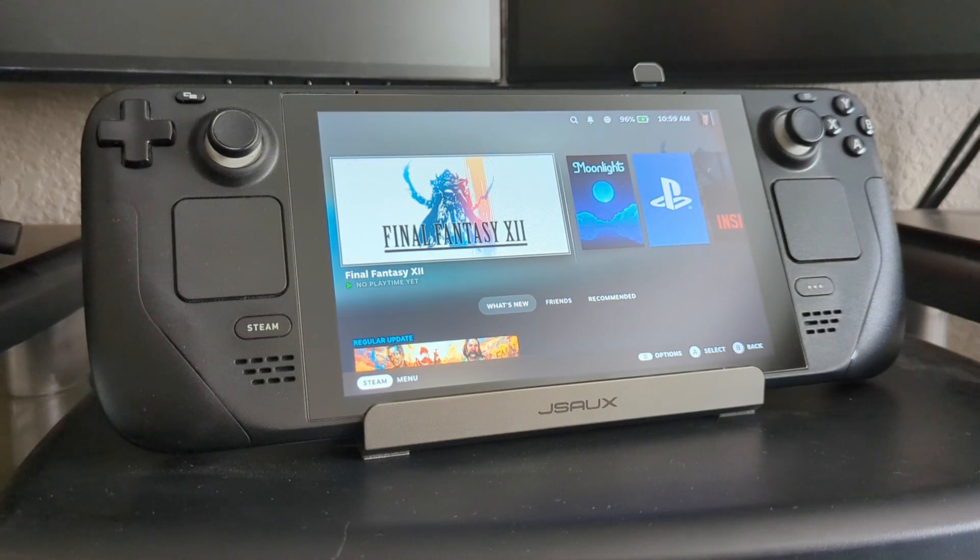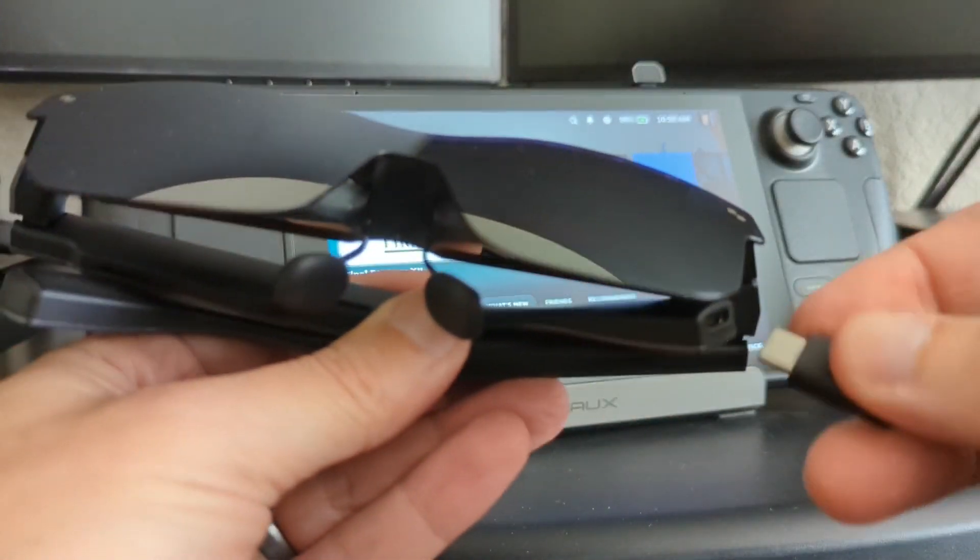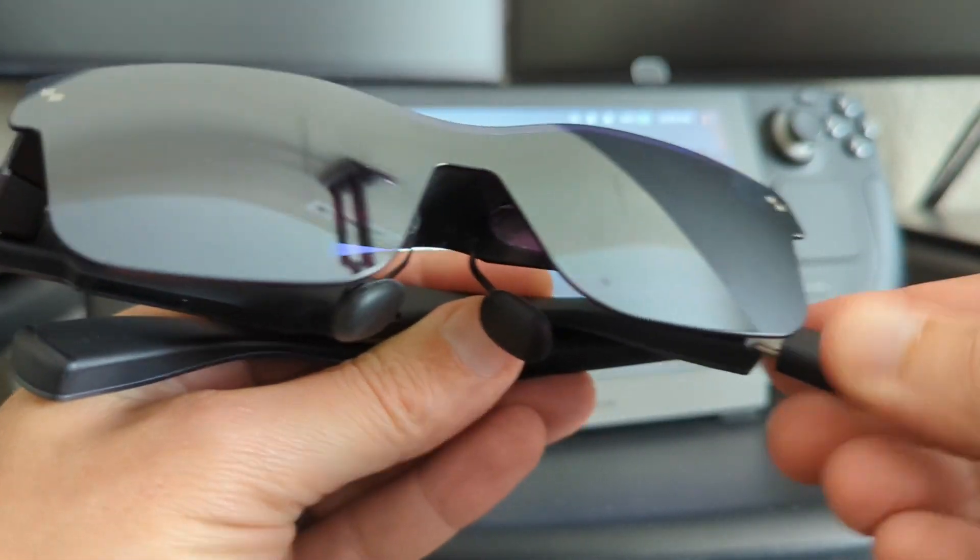Version 1.0 of the XR Gaming plugin is live, and it addresses the biggest pain point that people have with the plugin and adds a bunch of new features that I'm excited to announce. So let's plug in and see what happens.